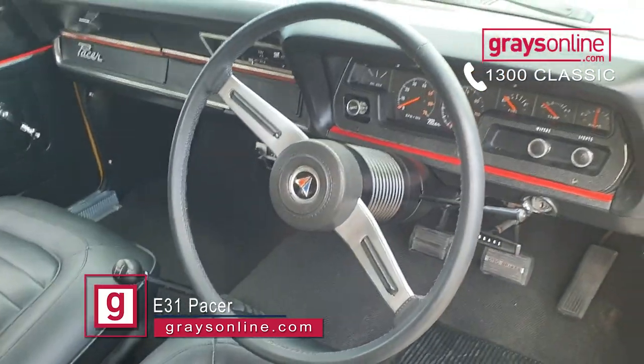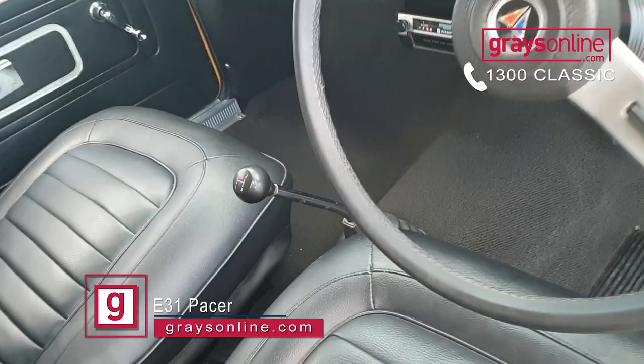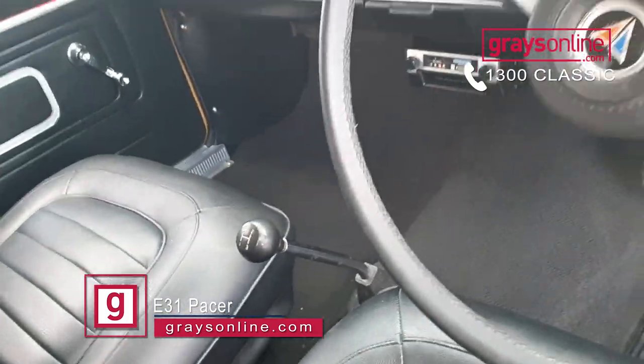The VG Pacer is just a cracker car. I remember seeing these things race at Bathurst when I was a kid and they did very well for what they're fitted with.